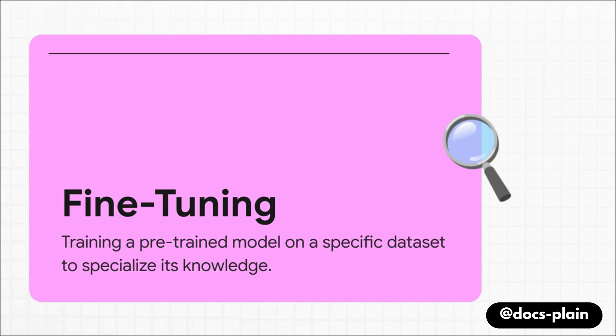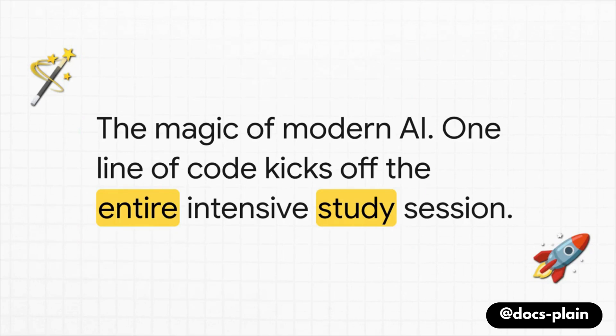Going back to our apprentice analogy, this is the moment we hand our new hire that big stack of textbooks — our cleaned-up company docs — and say, "Study these. This is your entire world now." The AI literally adjusts its internal wiring, its neural network, to master this new, very specific information. And the best part? After all that setup and data prep, the entire intensive study session gets kicked off with one single command: trainer.train. That one line of code tells our apprentice to hit the books, and the transformation from a generalist to a focused specialist begins.